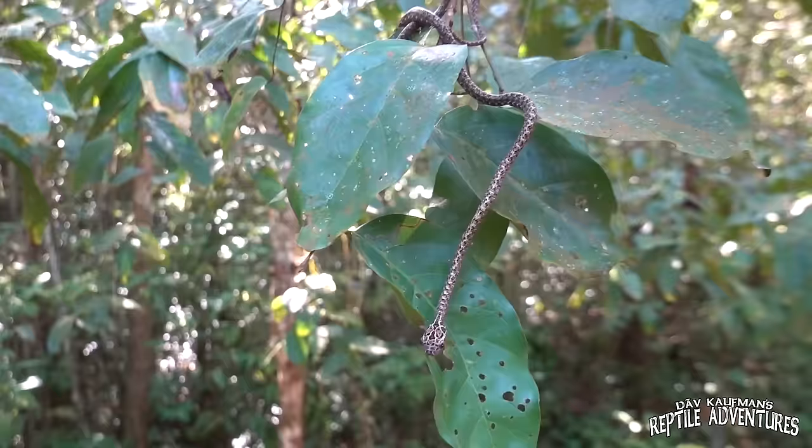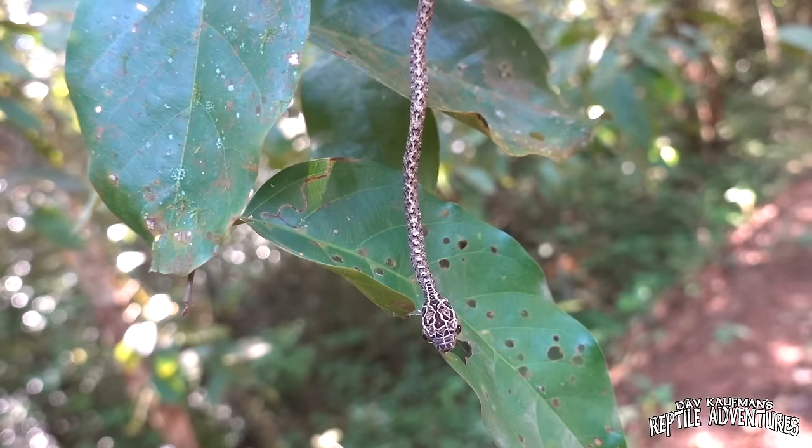Wait — is that a Boiga jaspidea? This is an extremely rare Boiga here in Vietnam. It's not found very often. It is a rare snake in Vietnam — it prefers colder, higher elevations. We all know the mangrove cat-eyed snake in the genus Boiga.